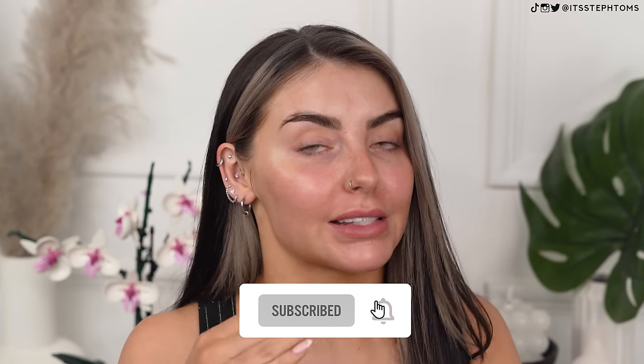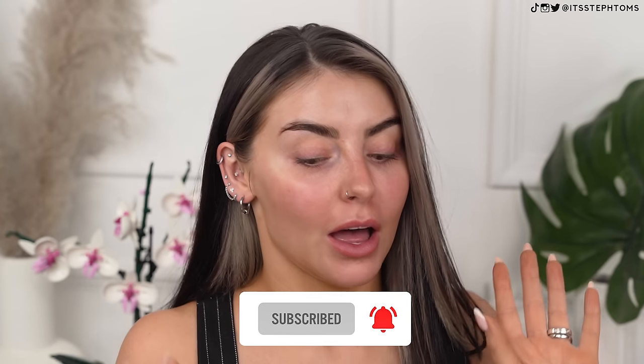Now I know some of you guys have a few things to say about Temu, fair enough, but I already ordered this stuff a while ago and I figured I may as well throw it on my face and see what's good. There are a ton of potential dupes — this is like the Halo Glow, kind of duping the e.l.f. one, which is duping the Charlotte Tilbury, so it's a dupe of a dupe.